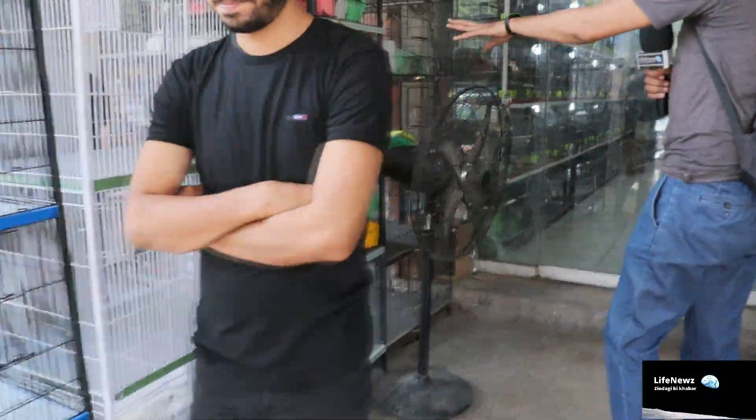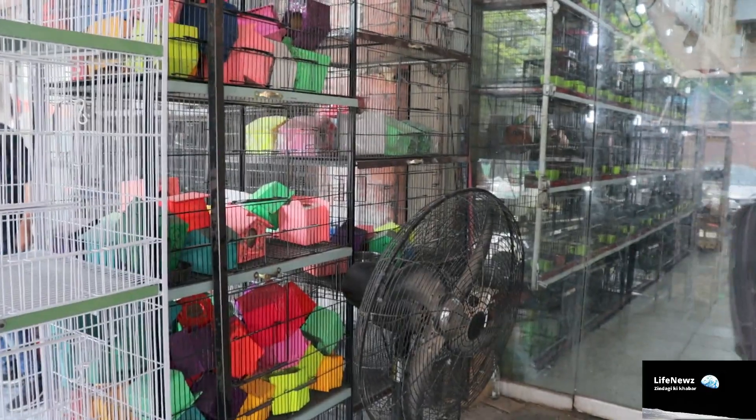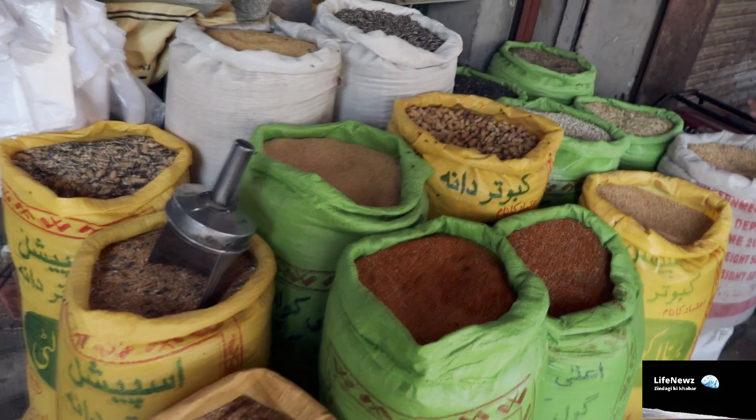You can see these pinjars — they are also being sold here. There are boxes and other items, and this is all food. There are birds here, and you can see them in large numbers.